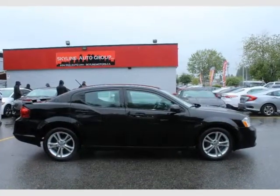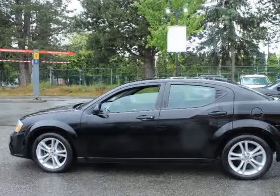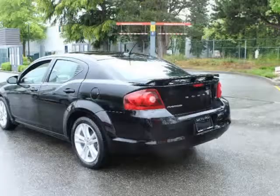Quad Optics Headlamps and LED Tail Lamps. Uconnect 130 AM FM Stereo CD MP3 Player with 6 Speakers.